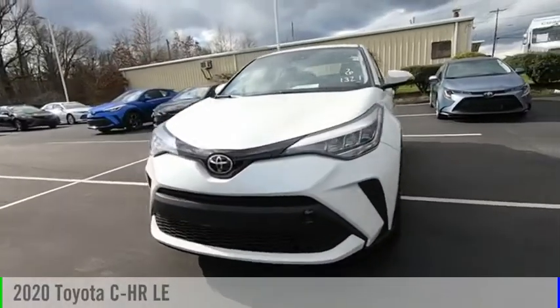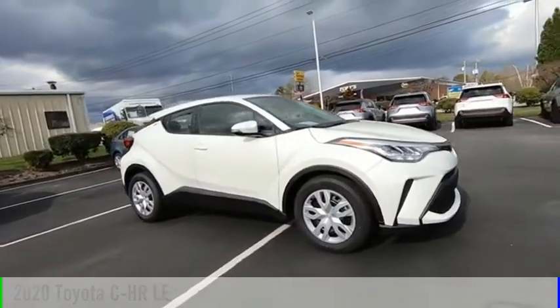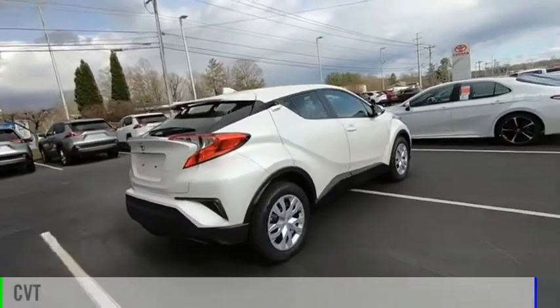You are going to love the 2020 CHR. This vehicle is powered by a front-wheel drive, four-cylinder, 2.0-liter engine, and comes with a continuously variable transmission.